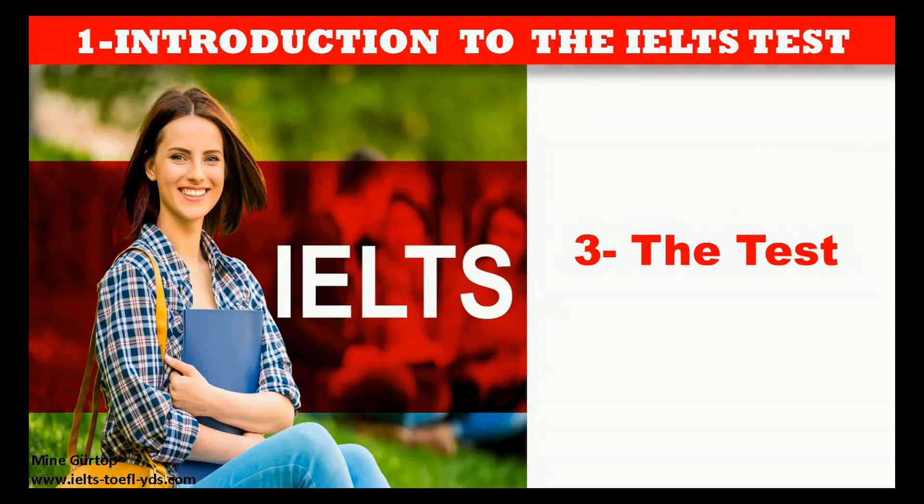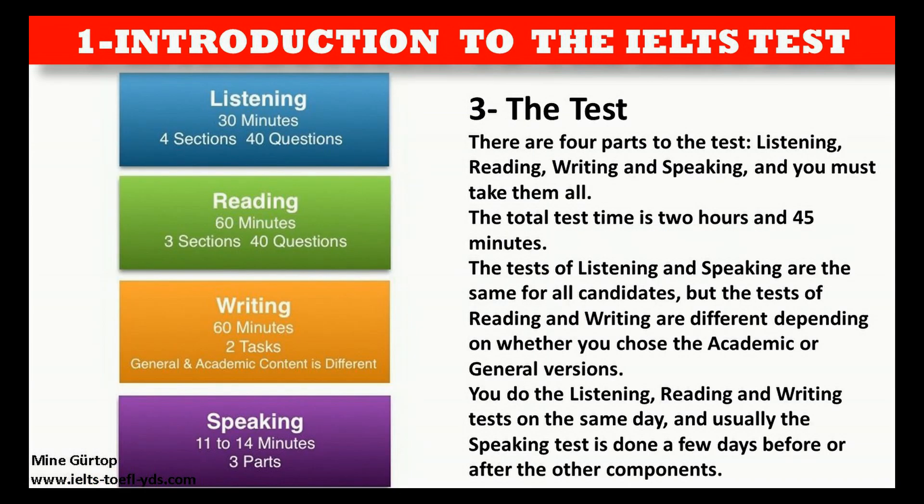There are four parts to the test: listening, reading, writing and speaking, and you must take them all. The total test time is 2 hours and 45 minutes. The tests of listening and speaking are the same for all candidates, but the tests of reading and writing are different depending on whether you chose the academic or general versions. You do the listening, reading and writing tests on the same day, and usually the speaking test is done a few days before or after the other components.